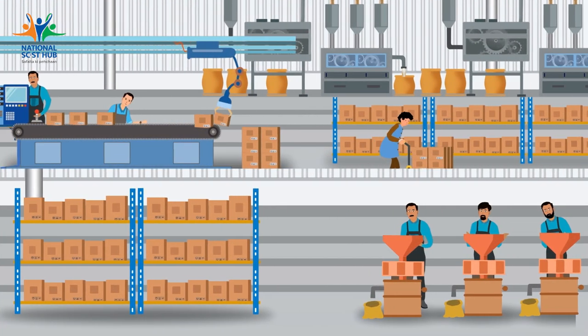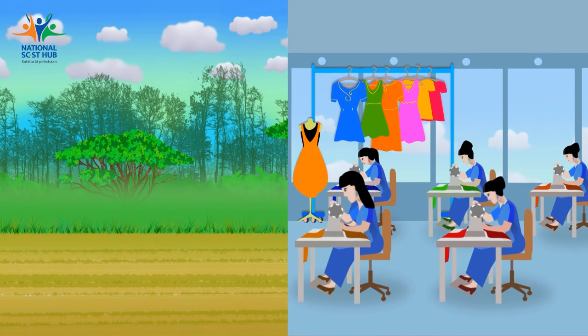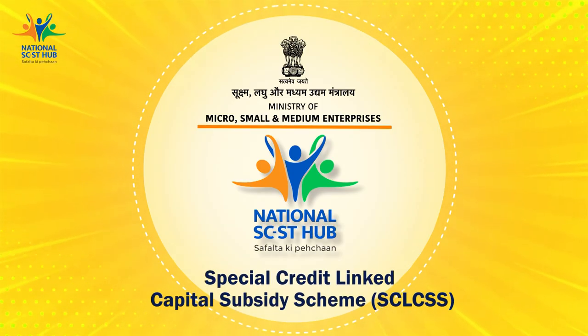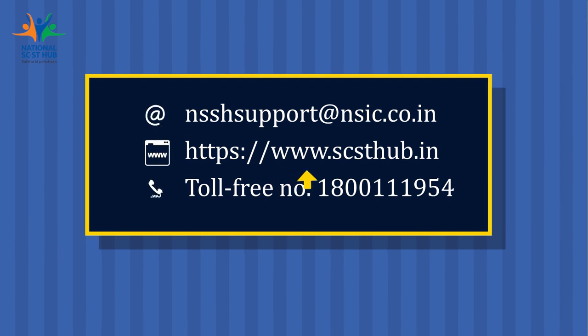Do not miss this opportunity to upgrade your enterprise and enhance your business. Apply and turn your dream into reality with upgraded and new machinery. To find out more about the scheme, visit the NSSH website at www.scsthub.in.